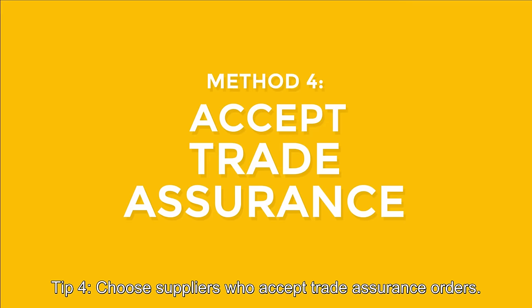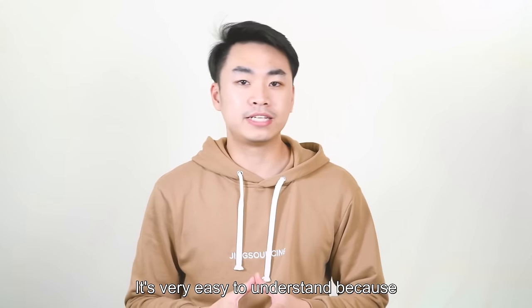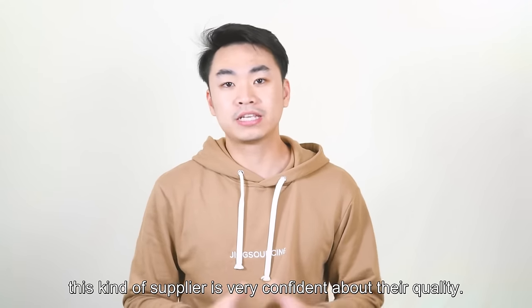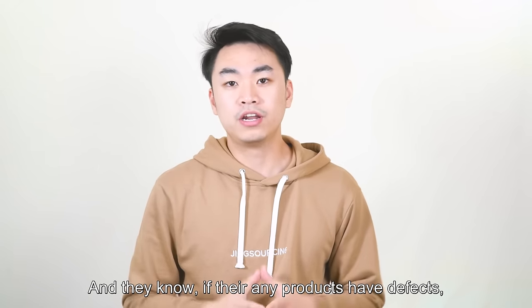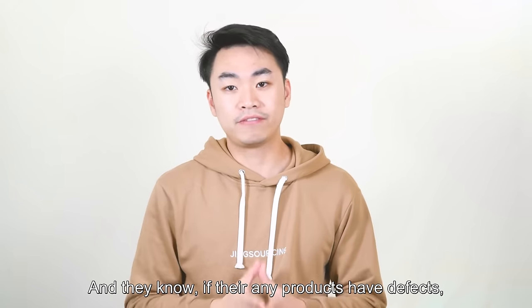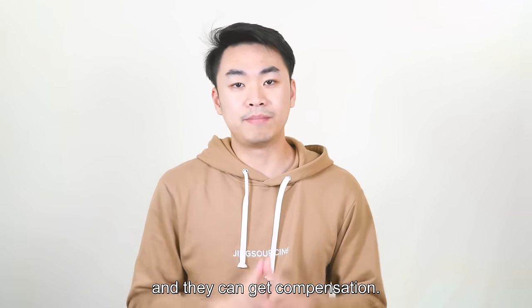Tip 4: Choose suppliers who accept trade assurance orders. It's very easy to understand, because this kind of supplier is very confident about their quality. They know that if there are any product defects, the client will open a dispute with Alibaba and can get compensation.